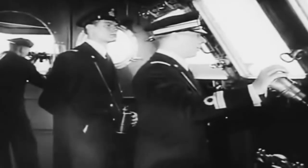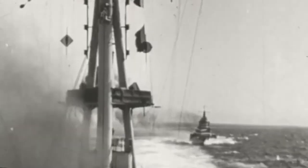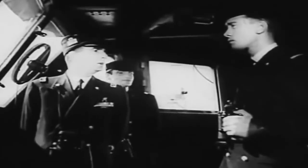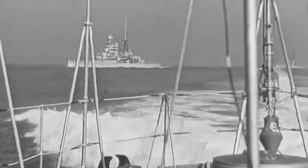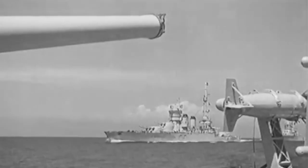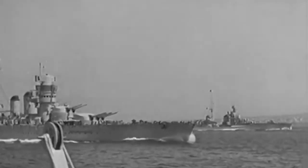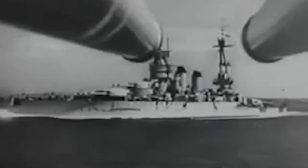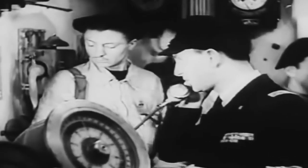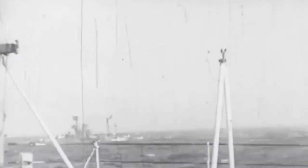The Battle of Cape Matapan was part of the larger Mediterranean campaign during World War II. Italy entered the war in June 1940 as an ally of Germany. The Italian Navy was considered one of the strongest navies in the Mediterranean, with a large number of battleships, cruisers, and destroyers. However, the Italian Navy was not as well trained or equipped as the British Royal Navy, which had been fighting in the Mediterranean since the start of the war. The British Navy had superior radar technology, which gave them a significant advantage in detecting enemy ships.